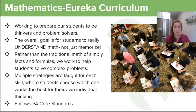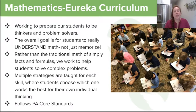In math, we follow the Eureka curriculum, which focuses on Common Core standards. We are working to prepare our students to be thinkers and problem solvers. The overall goal is for students to really understand math and not just memorize. Rather than traditional math of simply doing facts and formulas, we work on students' ability to do complex problems and understand the 'why' behind what they're doing.